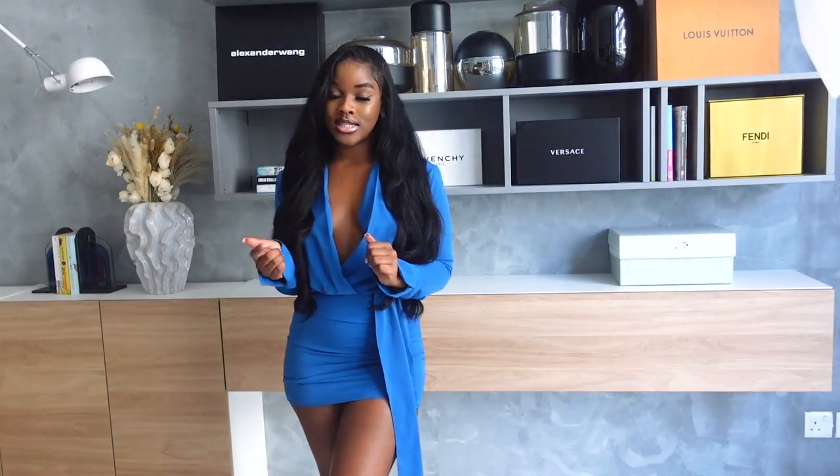Hey guys, welcome back to my channel. If it's your first time stopping by, you're welcome. Today's video, I'll be doing a Valentine's Day slash date night outfit for you guys. This is more like a collective because I'm going to be trying outfits from different brands. I'm going to be trying outfits from Fashion Nova, Pretty Little Thing and Shein. So if you want to see how I style these outfits, then keep on watching.